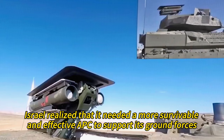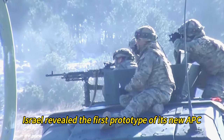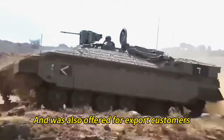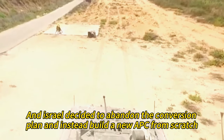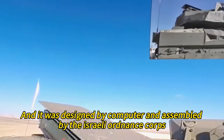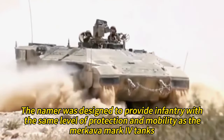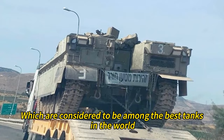Israel realized it needed a more survivable and effective APC to support its ground forces. In 2005, Israel revealed the first prototype of its new APC, called Nemera, which was based on the Merkava Mark 1 tank chassis. The Nemera was tested and evaluated by the IDF and offered to export customers; however, no orders were received. Israel then decided to abandon the conversion plan and instead build a new APC from scratch using the Merkava Mark 4 tank chassis. This new APC was named Namer, designed by computer and assembled by the Israeli Ordnance Corps. The Namer was officially presented by the IDF in 2008 and entered service in limited numbers, designed to provide infantry with the same level of protection and mobility as the Merkava Mark 4 tanks, considered among the best tanks in the world.